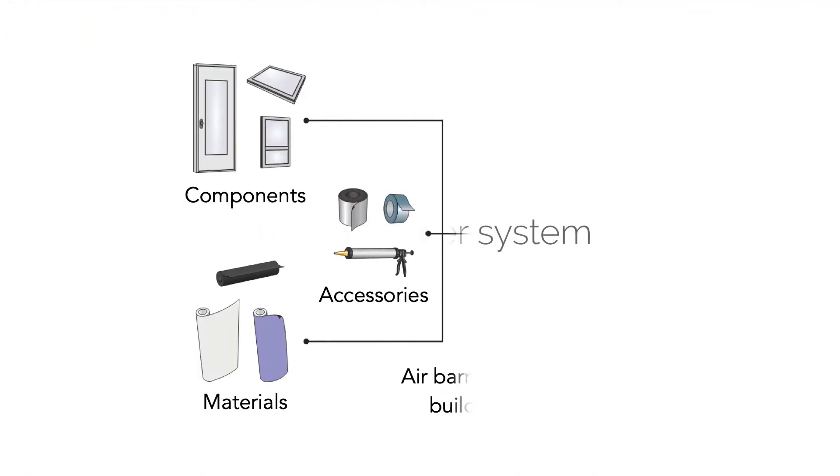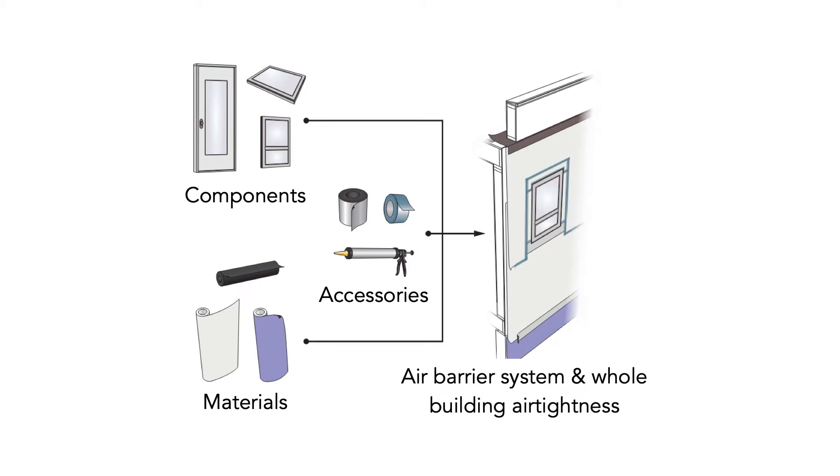In our buildings, we use an air barrier system to provide airtightness between the inside and outside of the building. We describe this as a system because it's a series of components, accessories, and materials that all have to work together to provide the overall airtightness for the building enclosure. It's really important that we think about all of the different pieces that come together, as the effectiveness of the entire air barrier system together determines the airtightness of our buildings.